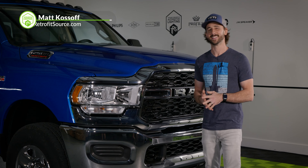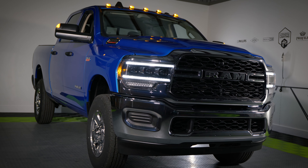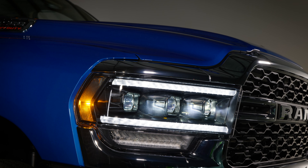At TRS we live, eat, and sleep nothing but the finest headlights. So if you've got a 2019 and up Dodge Ram truck and you're looking for a set of headlights that'll cost you just a couple more dollars and a whole barrel of diesel, the Morimoto XBs are where it's at.